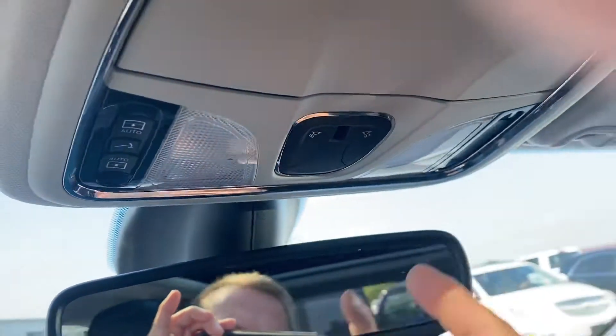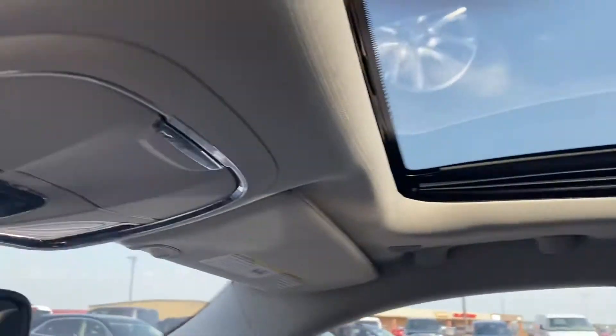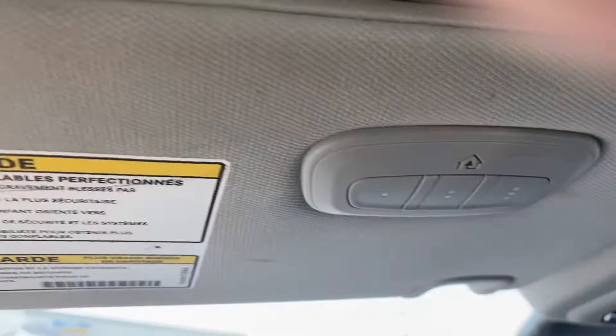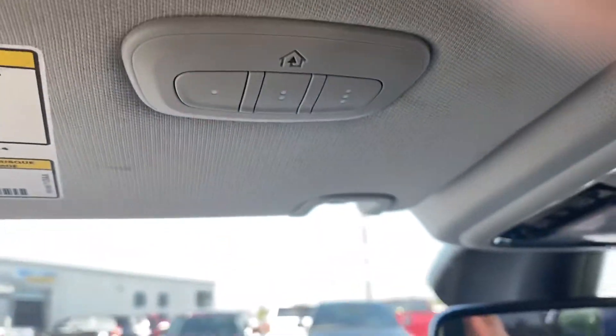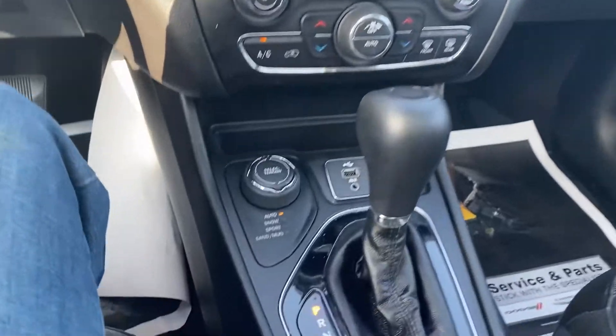Your controls for the dual-pane panoramic sunroof. Programmable garage door openers. Four-wheel drive.